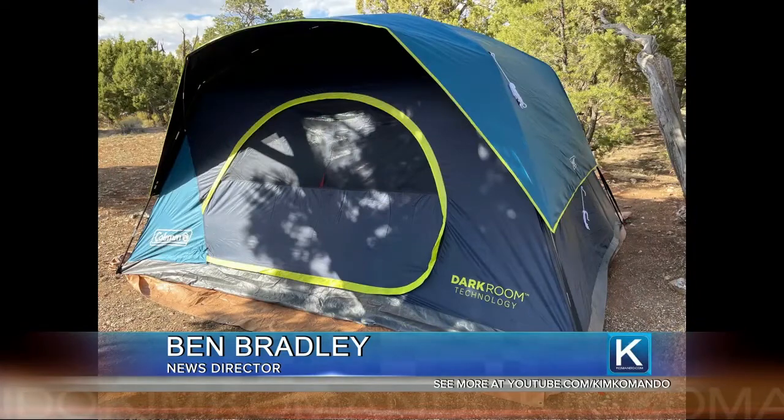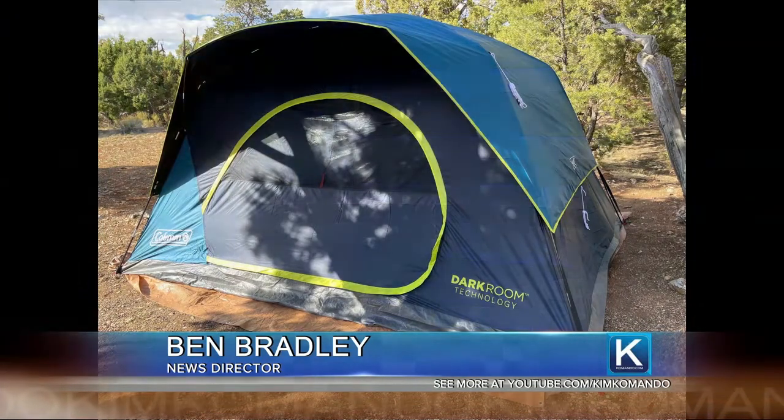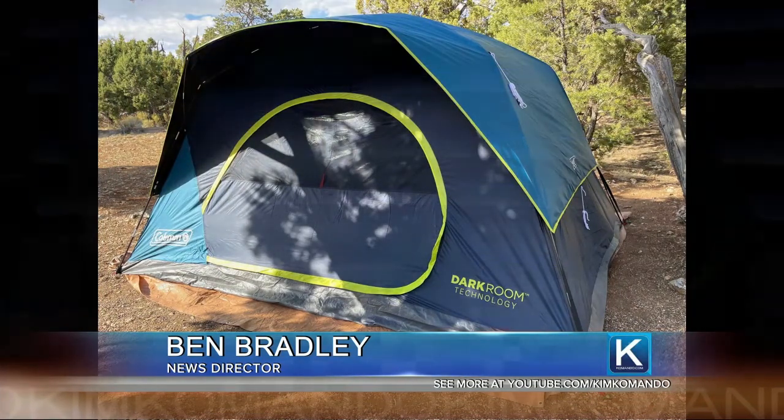But when Ben camps, Ben takes civilization with him. We took a few days off and went to our favorite spot in the Grand Canyon, kind of a remote spot. Enjoy getting off the grid for a few days — just not completely. Even my tent has the word 'technology' on it.